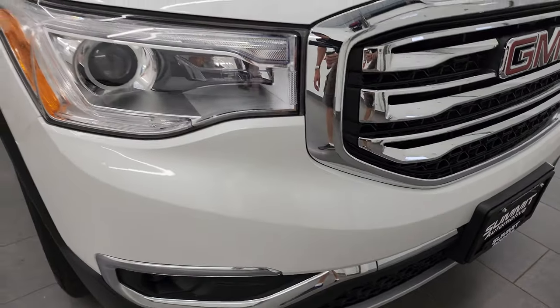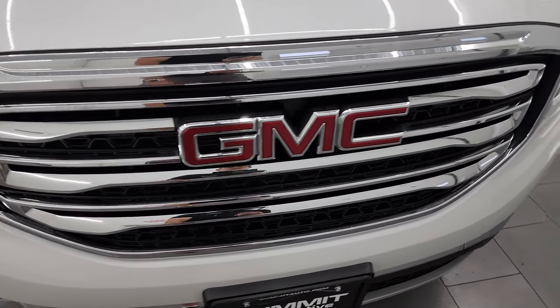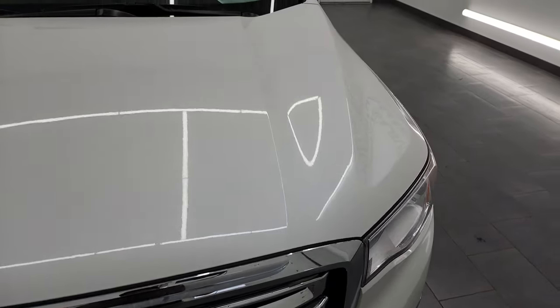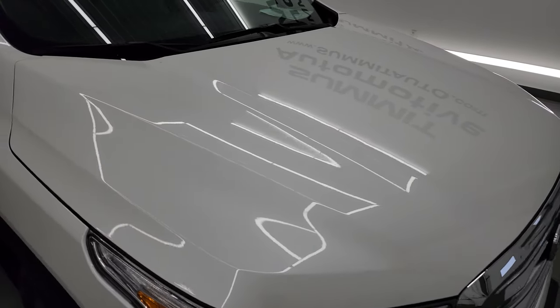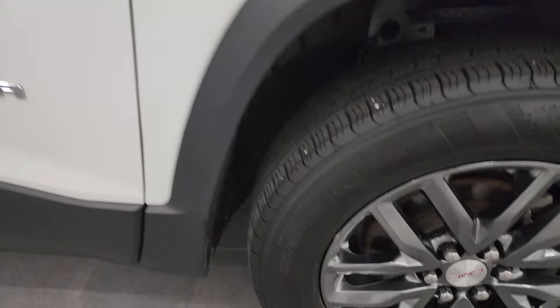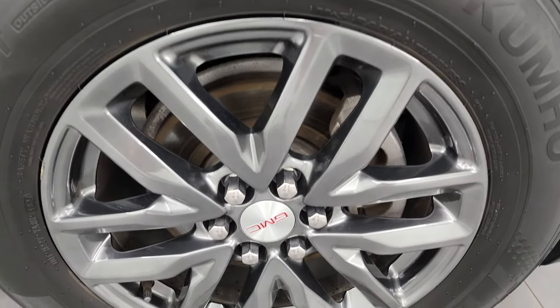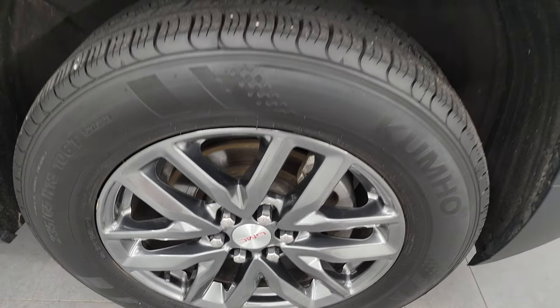The front bumper is in pretty nice shape — I didn't see any major cracks or scuffs on there. It comes with the chrome trimmed grille and the hood is in really nice condition as well, no major dents or dings. Passenger side front fender looks really good, and the passenger side front wheel is in really nice shape — only thing I saw is one tiny little nick, but nothing too bad.